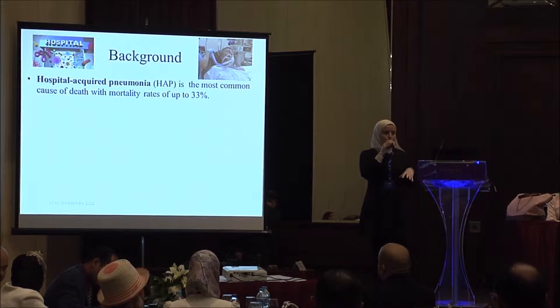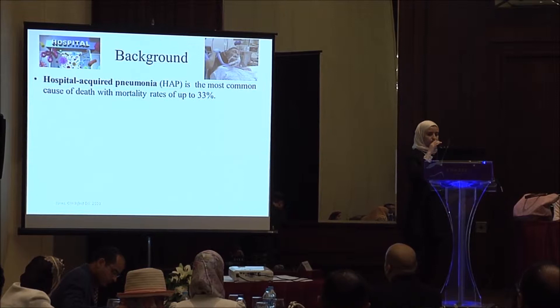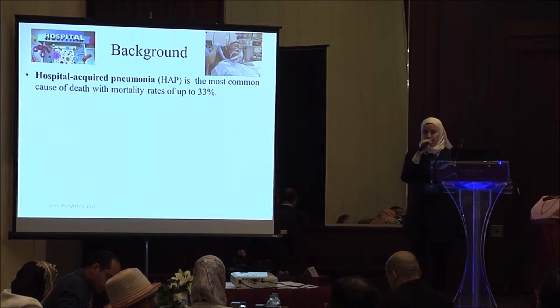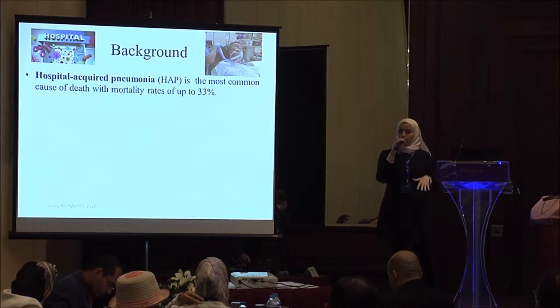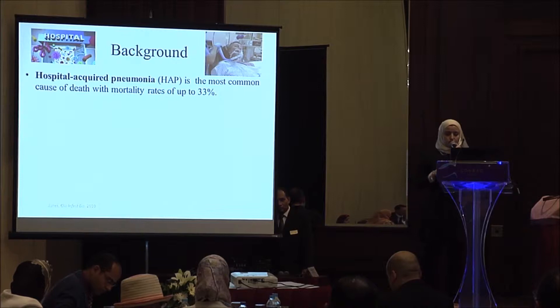Pneumonia is a disease that affects the lung and the respiratory system. It can be cured easily, but the issue is that hospitalized people have a low immune system. When you have a low immune system, bacteria can easily invade and infect you and may cause death. Statistics show about 33% mortality due to this pneumonia.